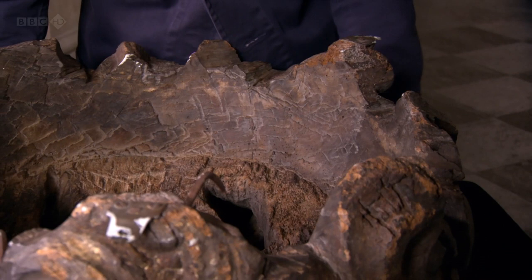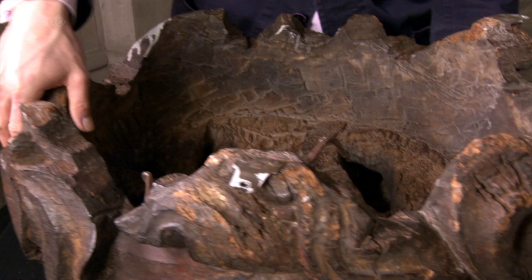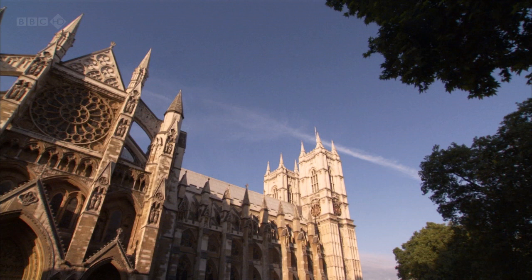Medieval wood carvers had spent centuries using their work to beautify churches and cathedrals. But there was increasingly a tension between the power of the priests and the power of the crown, and both claimed to derive their authority from God himself. And some of the finest woodwork was to be used as a political statement.